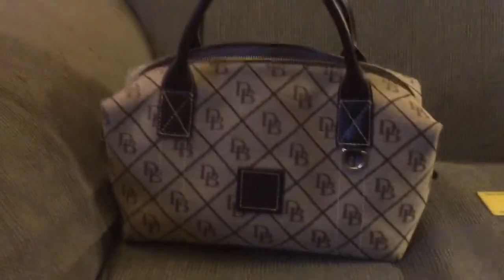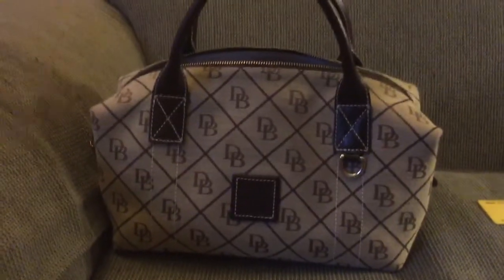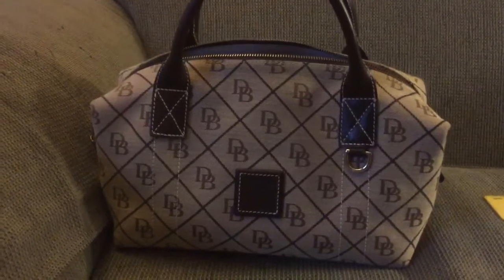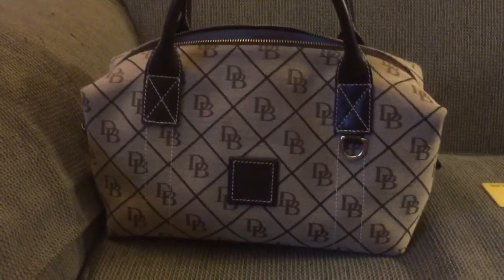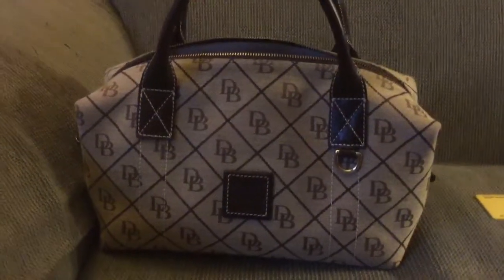So anyway, here is my brown Dooney and Burke satchel. Thanks very much for watching, and if anybody knows the name or the collection this is from, I'd be interested in finding out. Thanks, bye!